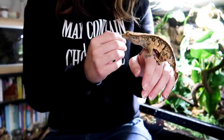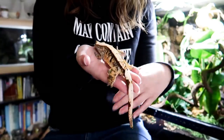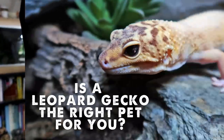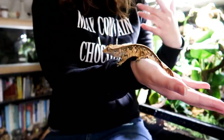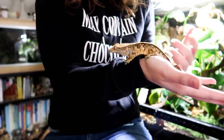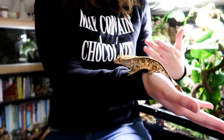Hey guys and welcome to today's video where I wanted to talk about some misconceptions regarding crested gecko care. When I did my videos on why you shouldn't get a leopard gecko and then why you should, a lot of people asked me to do one on crested geckos. Quite a few people mentioned aspects of their care that make them a great pet, such as not having to feed them insects and not having to buy things like heating equipment.